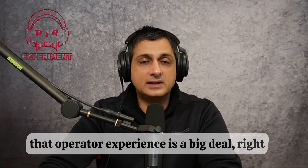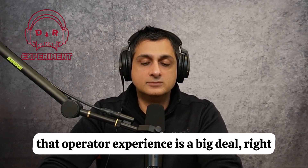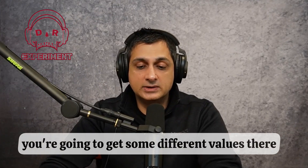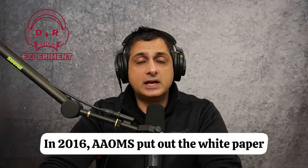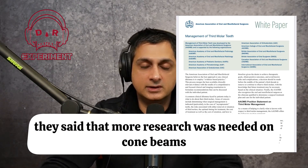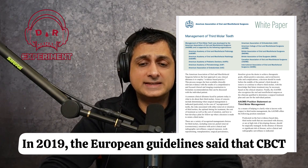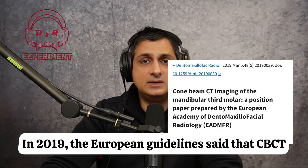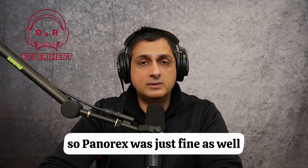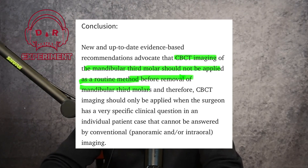A major factor highlighted across studies is operator experience — whether it's a junior resident, a dental student, or an oral surgeon performing the extraction, you'll get different outcomes. In 2016, a white paper stated that more research was needed on cone beams. Then in 2019, European guidelines concluded that CBCT did not improve post-operative outcomes and that panorex was sufficient.